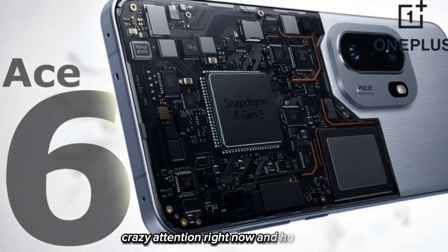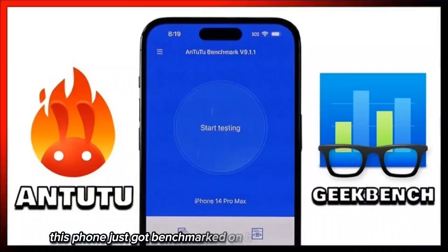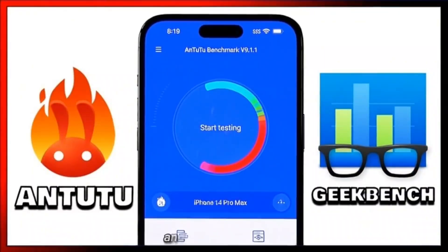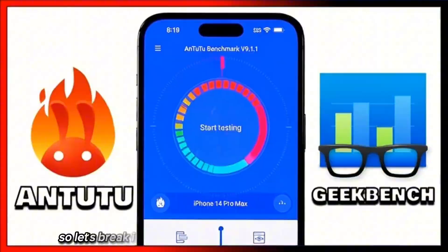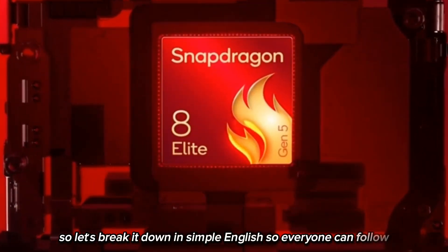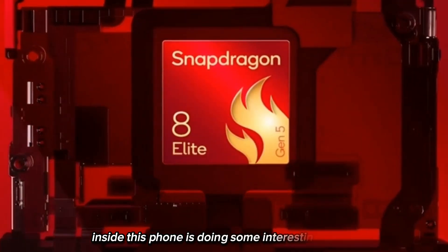This phone is getting crazy attention right now, and honestly, the hype makes sense. It just got benchmarked on both Geekbench and Antutu, and the numbers are wild. Let's break it down in simple English so everyone can follow, because this new Snapdragon 8 Gen 5 inside this phone is doing some interesting things.